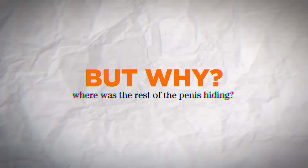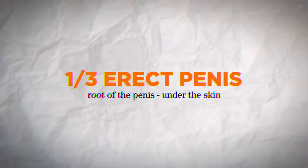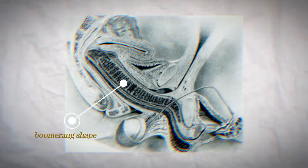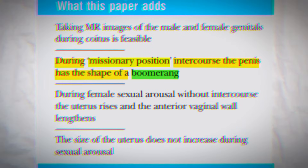But why? Where was the rest of the penis hiding? A third of the erect penis, called the root of the penis, is under the skin, and it allows the penis to take a different angle. Scientists observed that the penis assumes a boomerang shape during intercourse in the missionary position, challenging long-standing assumptions that the penis was a straight line.